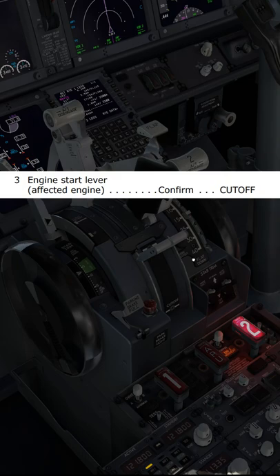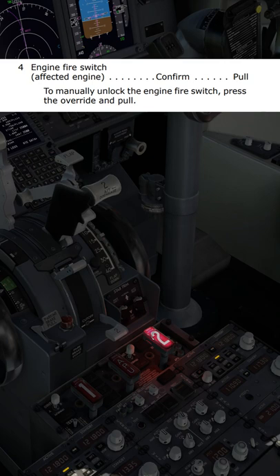Start lever, engine number two — confirm — cut off. Engine fire switch, engine number two — confirm — pull.